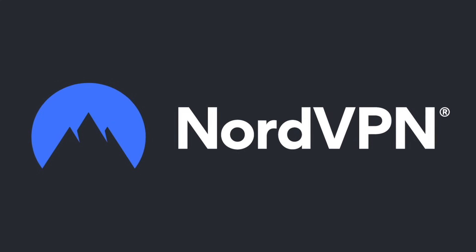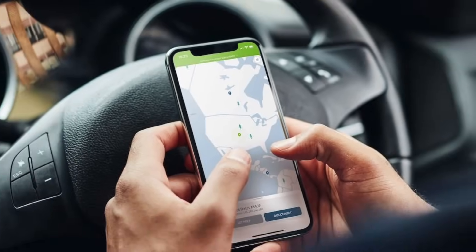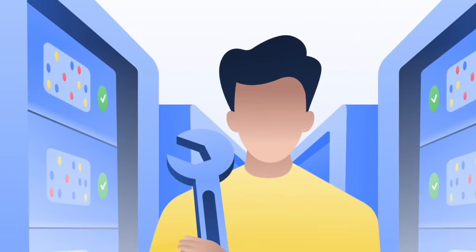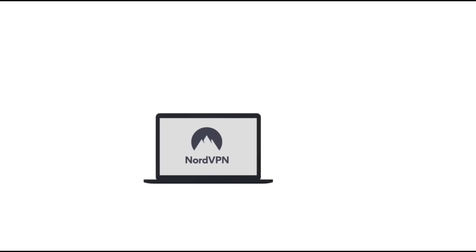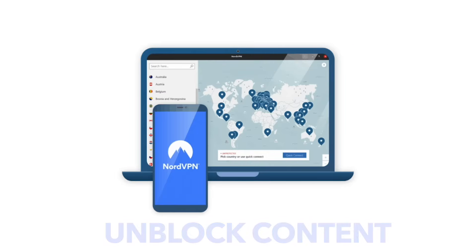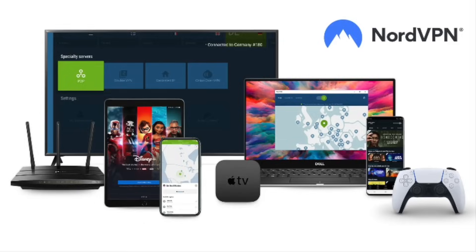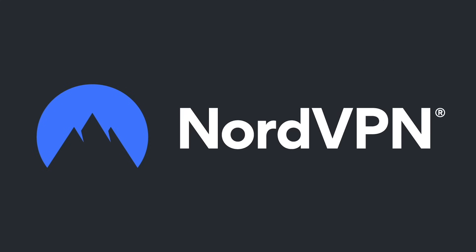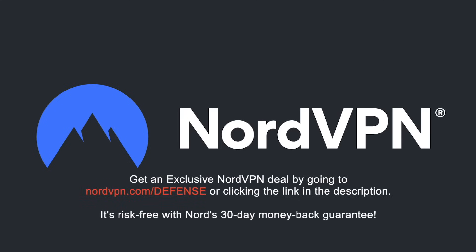A word on NordVPN, one of the most trusted VPN brands worldwide, with a no-log policy validated by Deloitte, an industry-leading big-four auditing firm. NordVPN provides an encrypted tunnel that protects your privacy and enables access to geo-blocked content. With one account, you can secure up to six devices. Get an exclusive deal at NordVPN.com/defense — risk-free with a 30-day money-back guarantee.